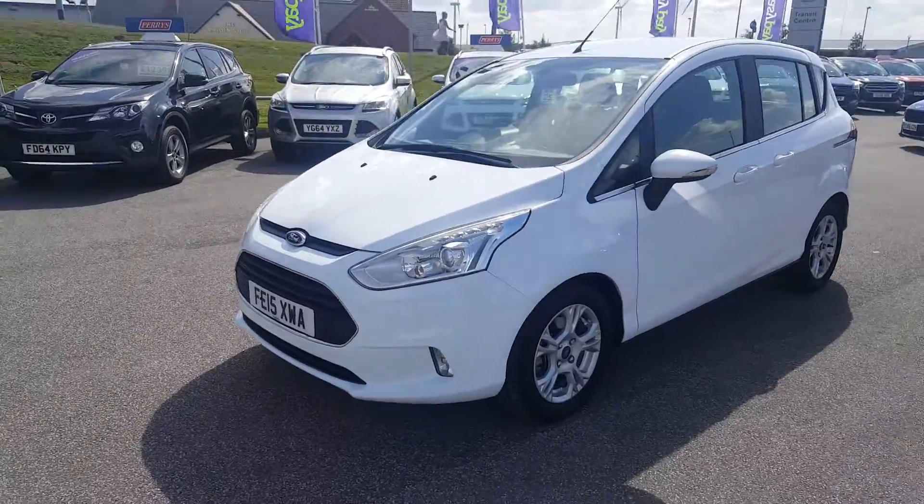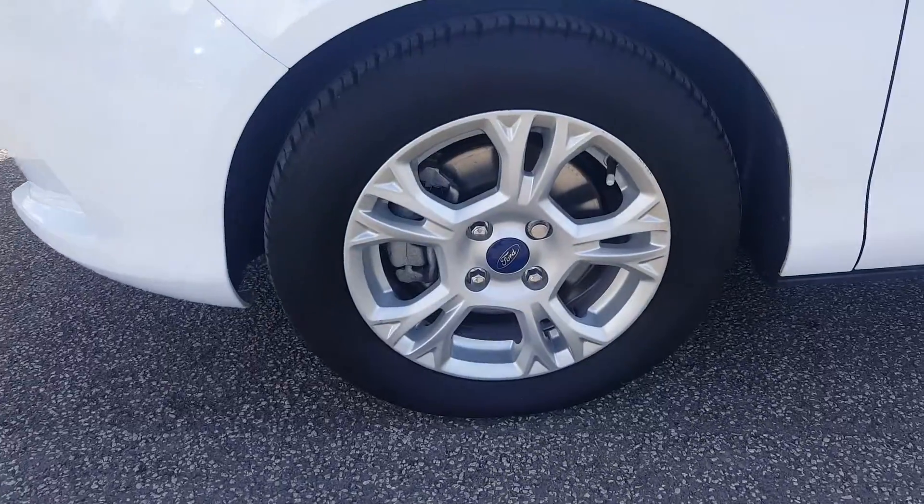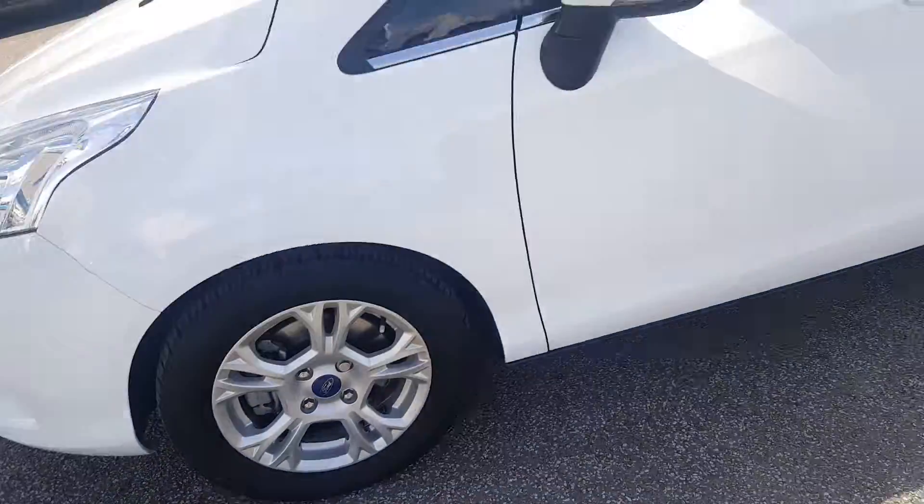From the front we've got the daytime running lights and the front fog lights. There are 15-inch alloy wheels at the front.